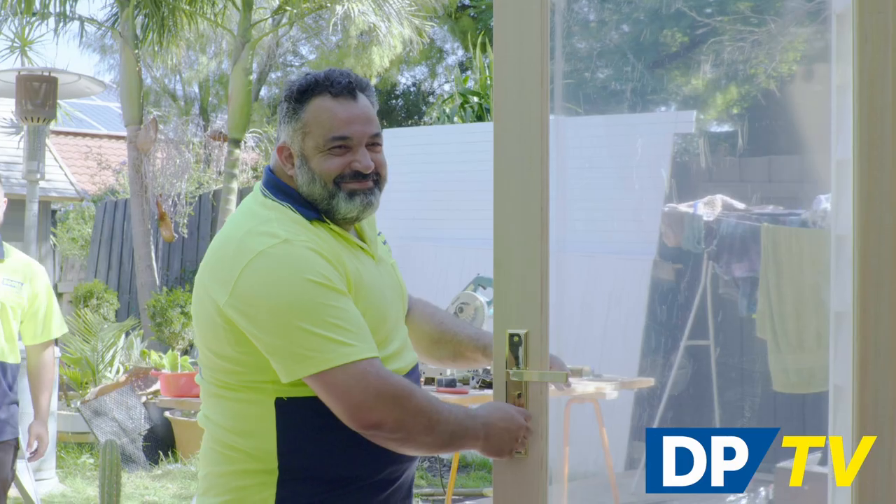For an external glass door with more, visit your nearest Doors Plus showroom today. We can fit, paint, stain and deliver — it's all part of the no fuss experience. Browse our extensive range and book your free measure and quote. Doors Plus, no fuss.